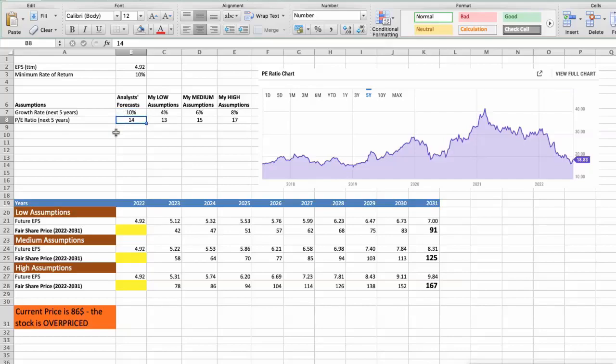Again, I will use three different scenarios. First scenario — bad performance in the next 5 years. Future growth rate would be low at 4%, and future P/E would be low at 13. In this case, the fair value of the stock today would be $39.